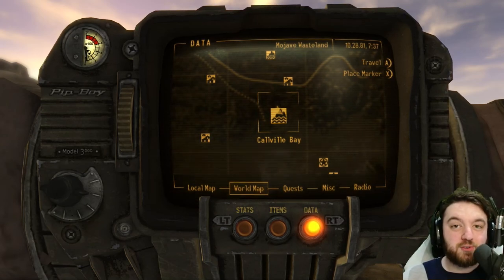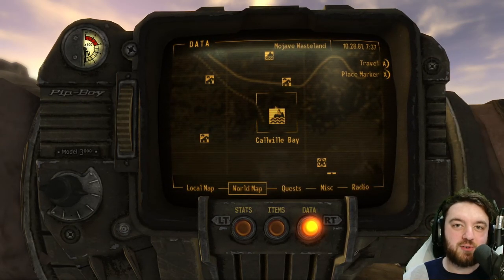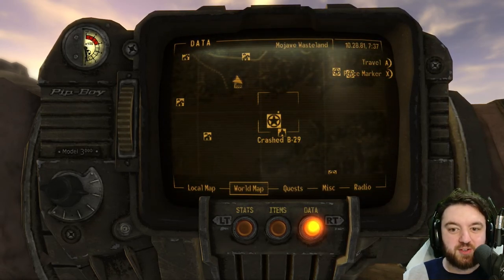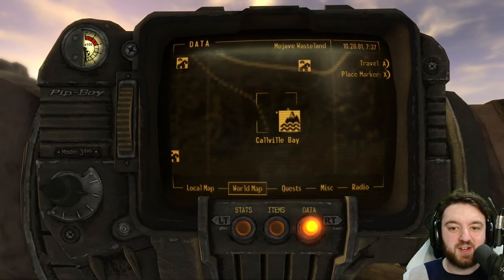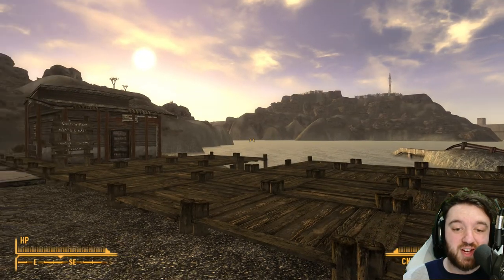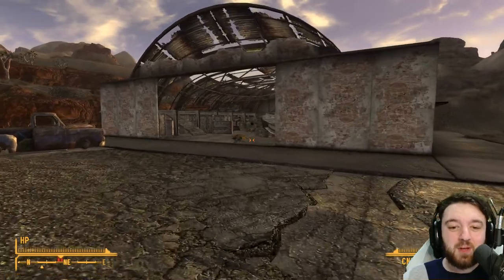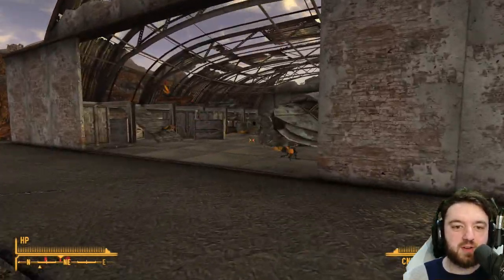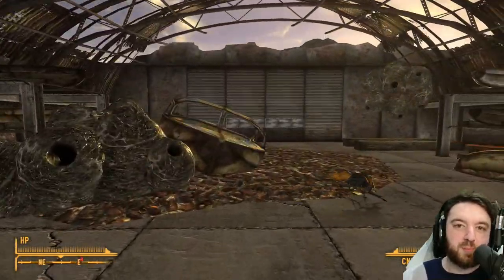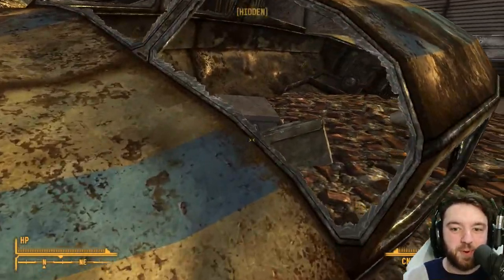Calville Bay would be a familiar site to most Fallout New Vegas players, especially if you were going down the questline with the Boomers and eventually have to go get the Crash B29. When you arrive here there are plenty of Cazadors, and Cazadors are a bit of a problem. Inside the boat rentals there are a few items worth picking up if you can dispatch all the Cazadors — that's kind of your problem.